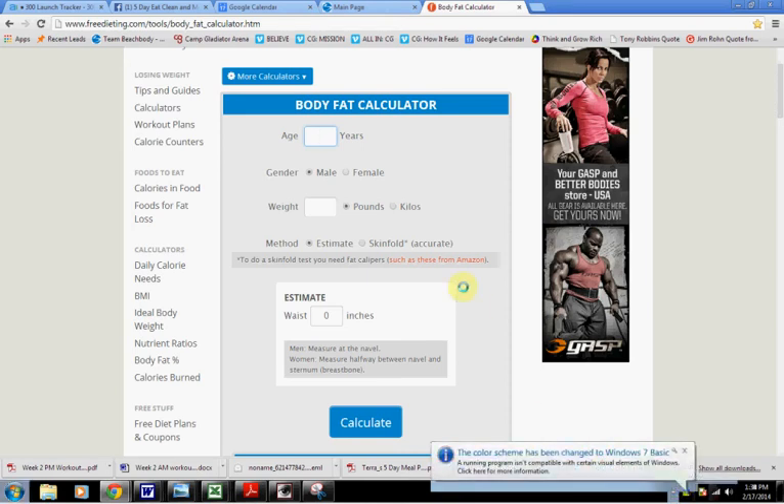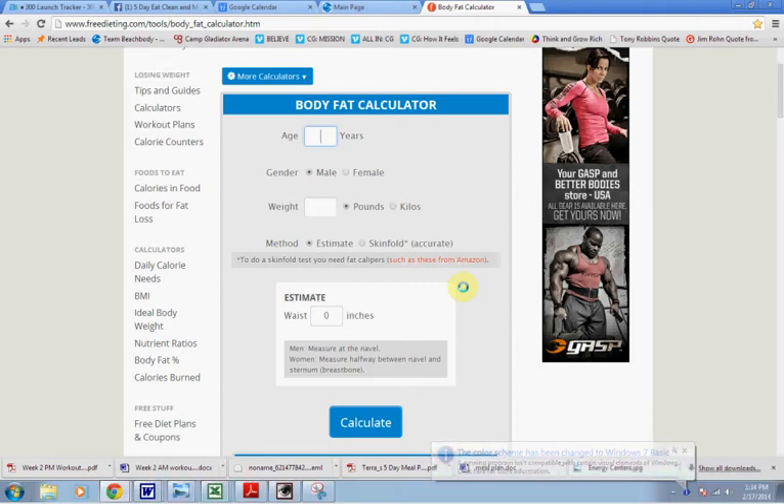Hey guys, this is Trainer and Coach Josh, and I wanted to share with you a really cool website, freedieting.com. The reason I like this website so much is it helps people dial in on what their calories need to be in order to get the results they're after. So it takes a lot of the guesswork out.